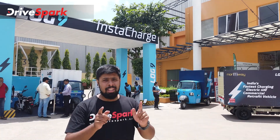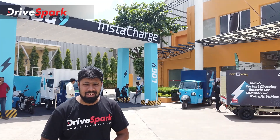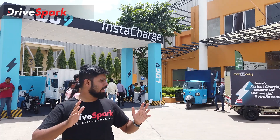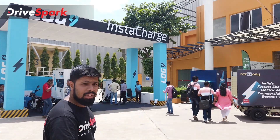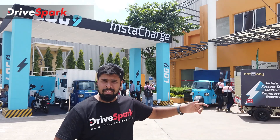Hello everyone, welcome to Bangalore International Exhibition Centre. This is the 3rd edition of Green Vehicle Expo. There are many electric vehicle components, electric vehicle manufacturers, and here is a test ride centre.